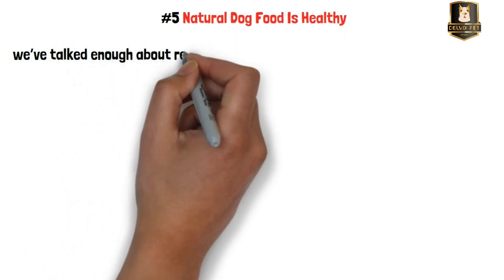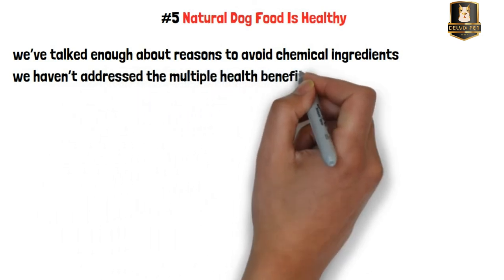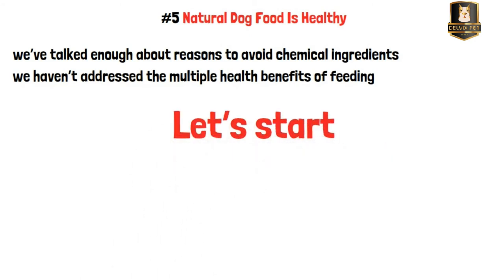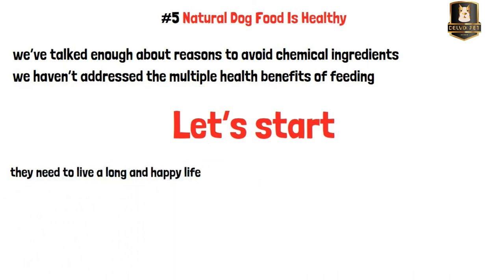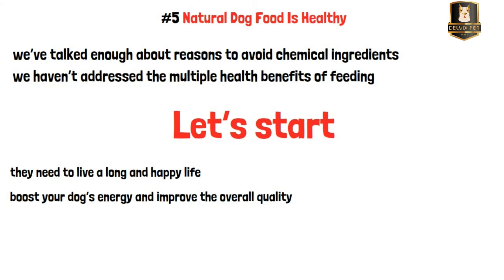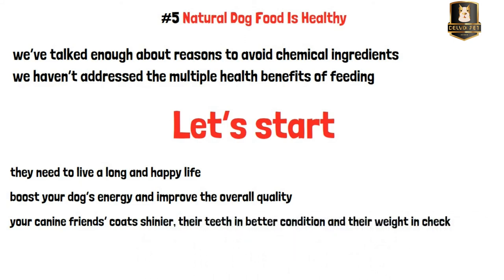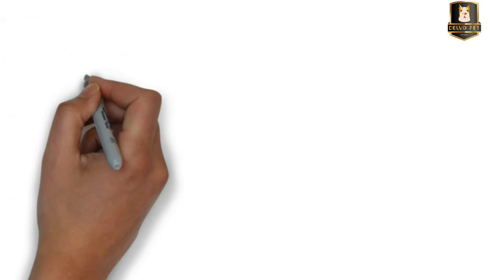Reason five: natural dog food is healthy. Natural or plant-based foods provide dogs with the fine nutrition they need to live a long and healthy life. High-quality ingredients will boost your dog's energy and improve their overall quality of life. Chemical-free natural dog food can keep your canine friend's coat shinier, their teeth in better condition, and their weight in check — naturally boosting various bodily functions including the immune system.